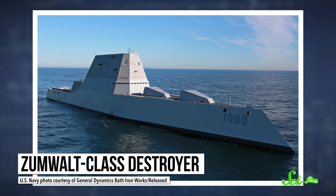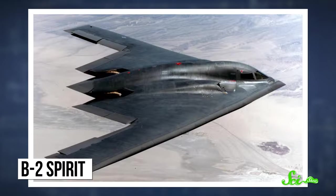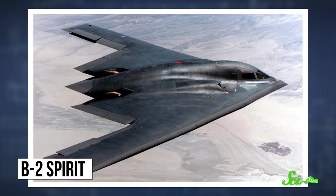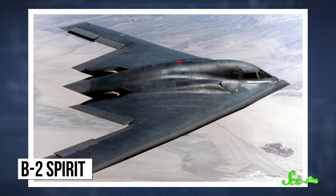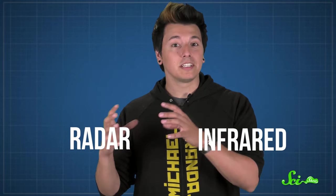There are plenty of unconventional boat and plane designs out there. But you have to admit that the Zumwalt-class destroyer is one weird-looking boat. And sure, the B-2 Spirit is sleek, but it's pretty unusual for a plane to be shaped like a triangle with a bunch of pieces chopped out of one side. But there's a good reason why the Zumwalt and the B-2 look so strange – they're designed for stealth. There are two main ways to detect objects in the air and sea – radar and infrared – and stealth vehicles are designed to avoid both of those systems.